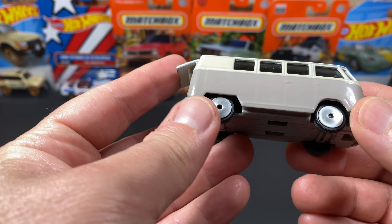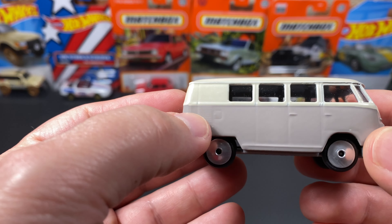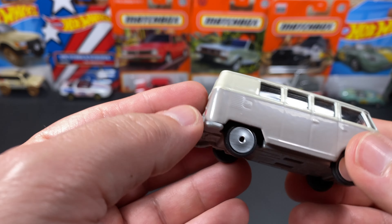I went to Wally World and left with only one Hollywood car, because that's my goal — Hollywood, TV, and movie cars. Instead I ended up with a bunch of Matchbox and Hot Wheels and another Jada.